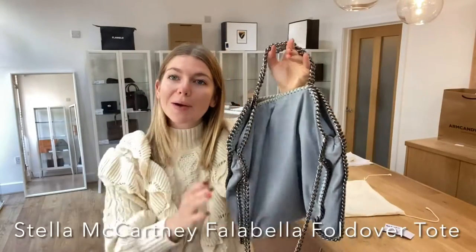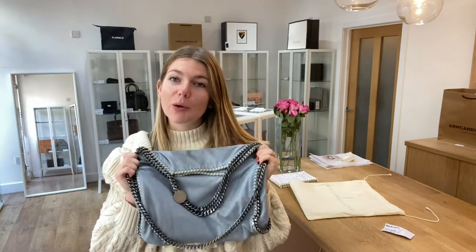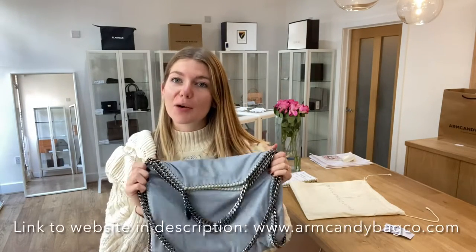Morning everyone, welcome back to Arm Candy. I hope you're all okay. We are back today with a beautiful Stella McCartney Falabella Foldover Tote.